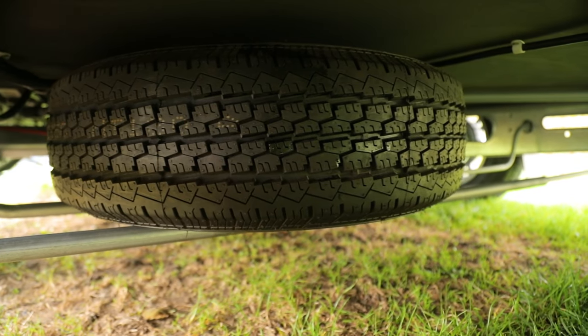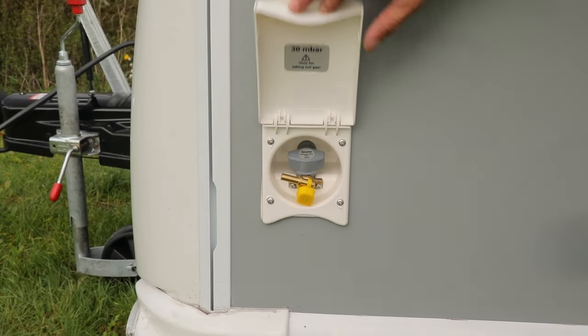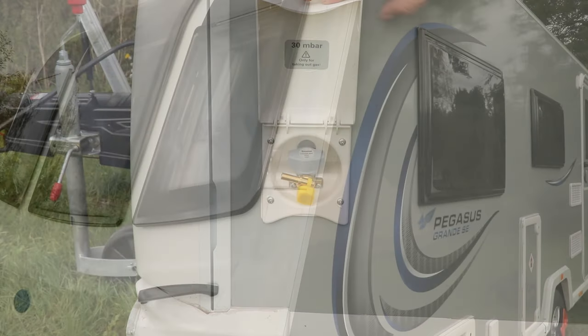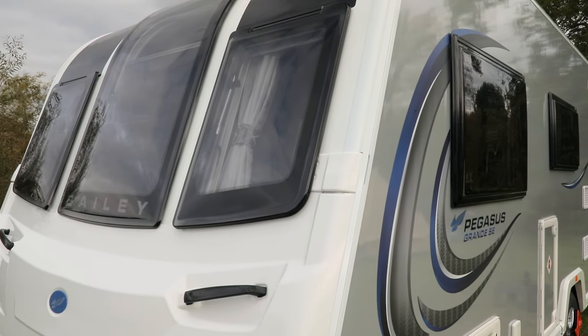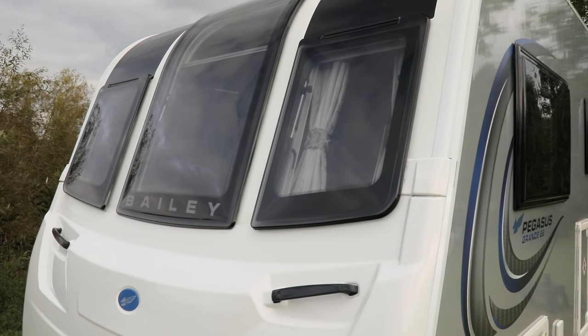It's also got a spare wheel slung underneath the caravan. There's a 100 watt solar panel as standard, plus mains and barbecue points for real al fresco or awning living. Up front is Bailey's trademark vertical central window and its sunroof. There's no gas locker here though.